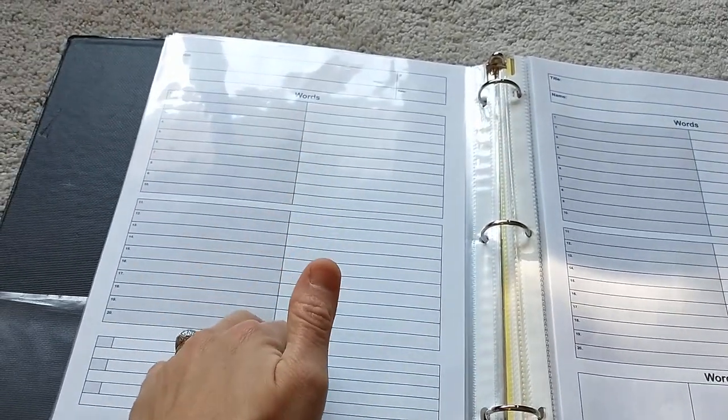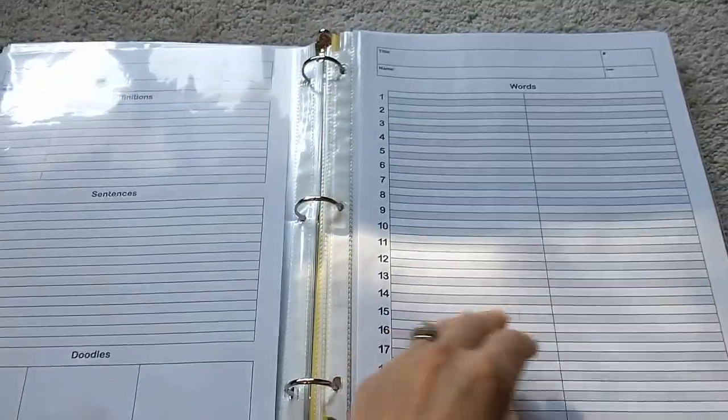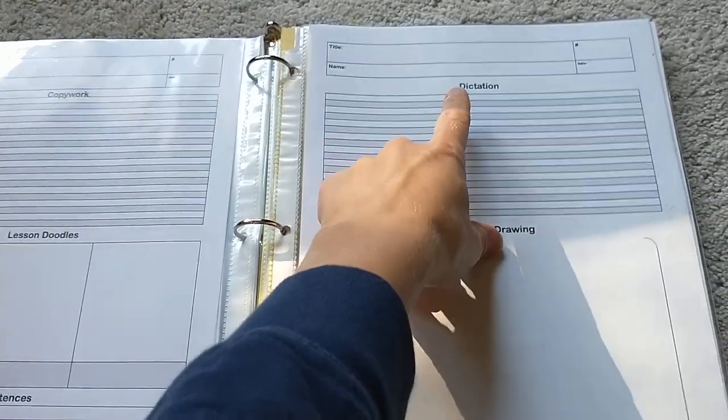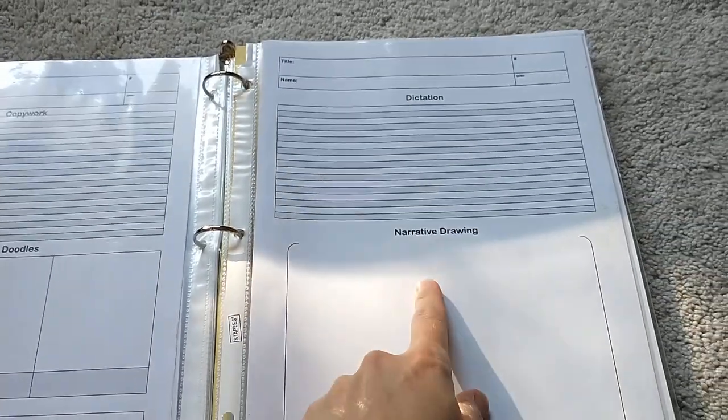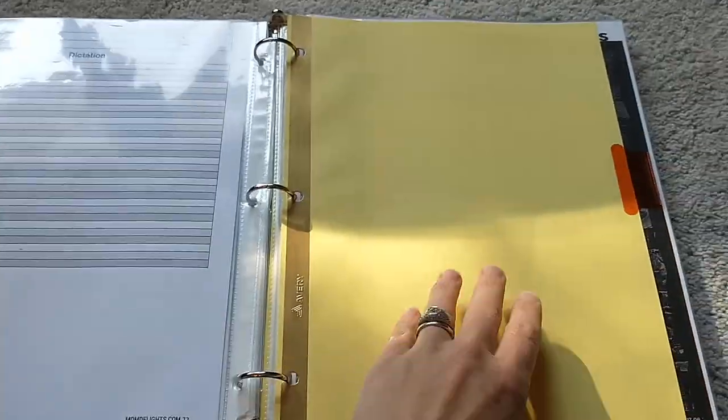Or maybe we'll do something like just words and definitions, and then she'll write sentences for a couple of the words she didn't know. There are a whole bunch of different options, like a dictation where I tell her what to write and then she does a drawing. So here's a bunch of different things that we'll do.